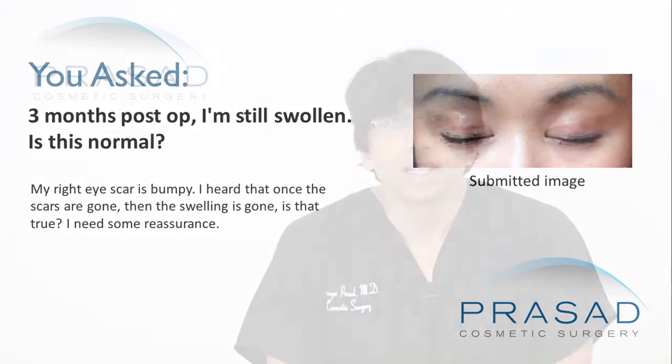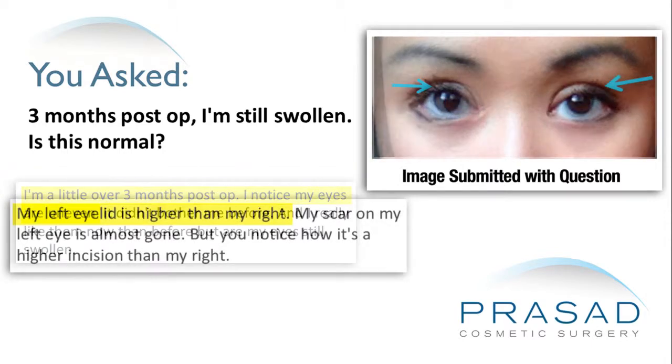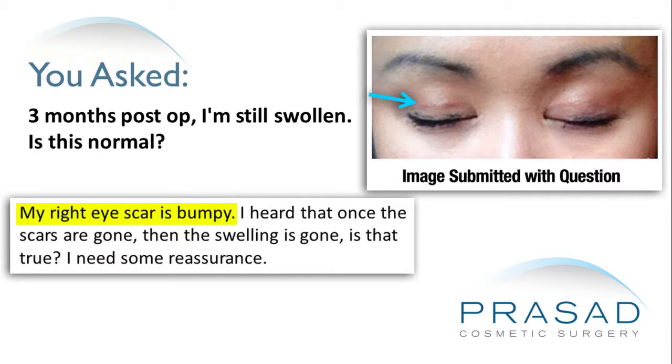I need some reassurance. Thank you for your question. It's been three months since your Asian eyelid surgery — obviously an incisional type where skin was probably removed and probably some fat. You're describing the left eyelid crease being higher, as well as the bumpiness of the right upper eyelid crease, and you have questions about the level of swelling and its correlation with the degree of healing of the incision.